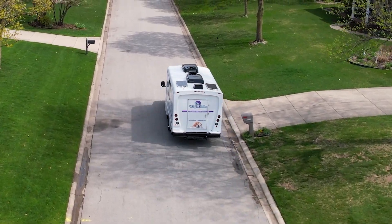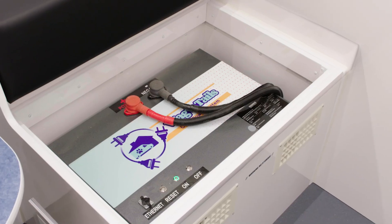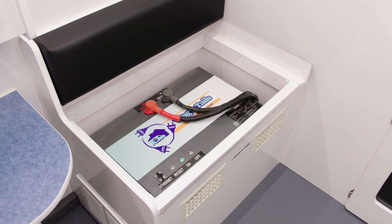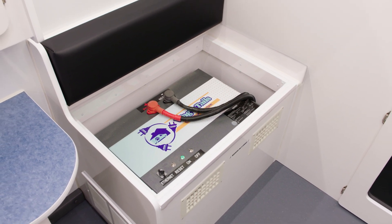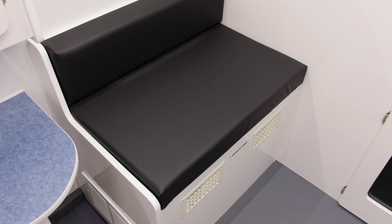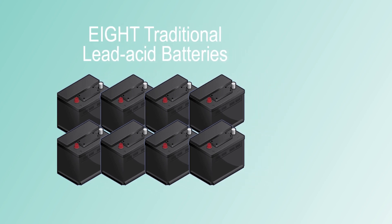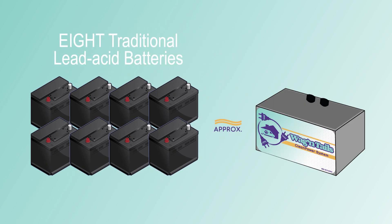You won't have to idle your mobile, thanks to the high amp alternator kit that charges the battery pack while you're driving between clients. Weighing only 285 pounds, the powerful 800 amp lithium battery pack takes up little space under the client seat.